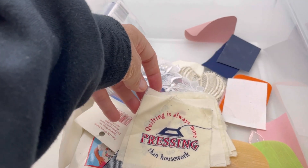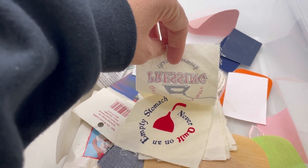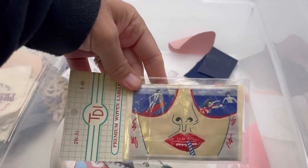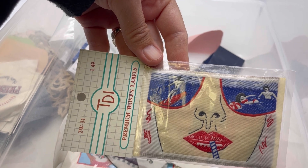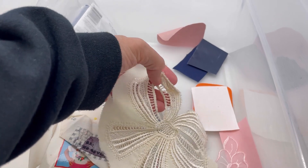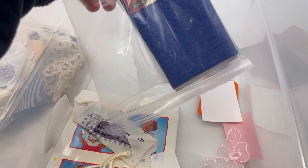Quilting is always more pressing than housework. Never quilt on an empty stomach. So these are little funny things. Premium woven labels — I think I could probably sell that if it's a patch, somebody would buy that. Sew-on woven labels — that's definitely vintage. I guess you cut it out, maybe these are sew-ons. Some of them are sew-ons — the pretty flowers. This is just a denim iron-on patch. More flowers.